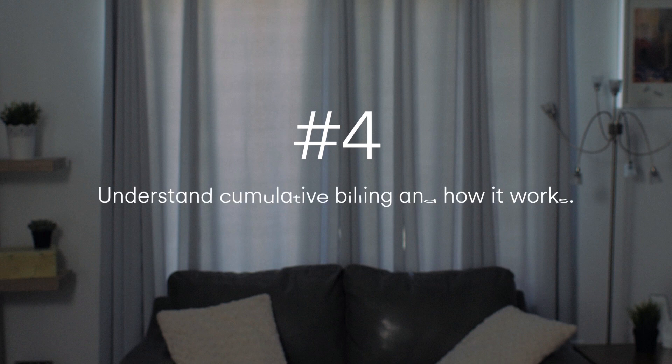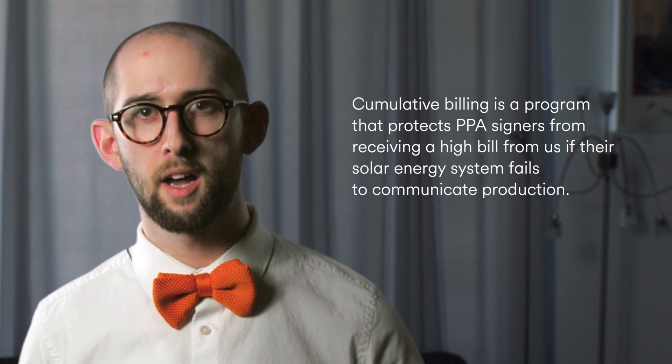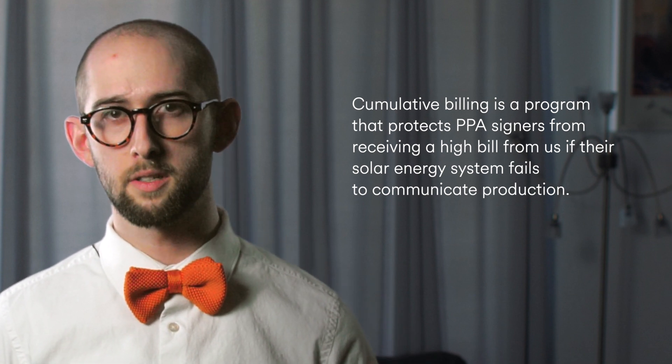Number four: understand cumulative billing and how it works. Cumulative billing is a program that protects PPA signers from receiving a high bill from us if their solar energy system fails to communicate production. Understanding cumulative billing is beneficial because internet connectivity can be fickle at times, and if your system ever goes offline for an extended period, it can impact your bill.